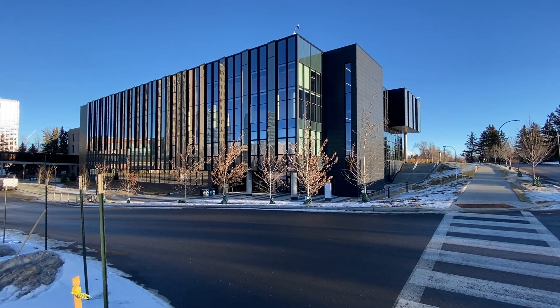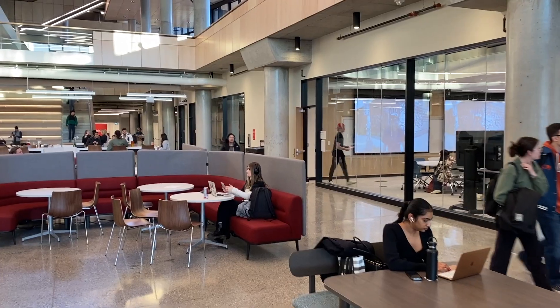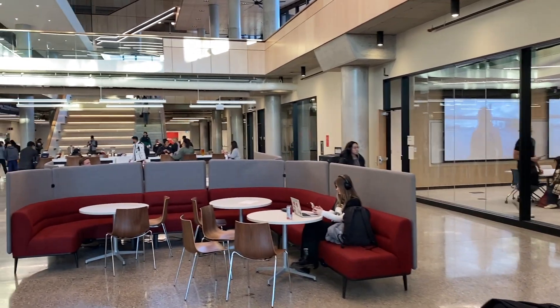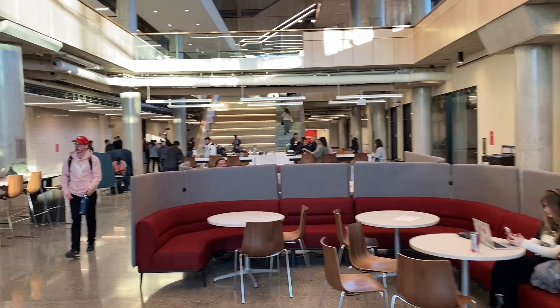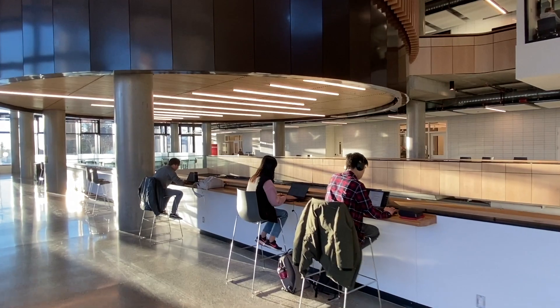There's a new state-of-the-art building at the University of Calgary campus. The Haskane School of Business officially opened the doors Monday to Matheson Hall. It's a 90 million dollar four-story addition connected to the existing Scherfield Hall.